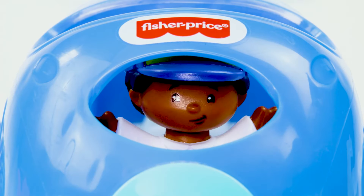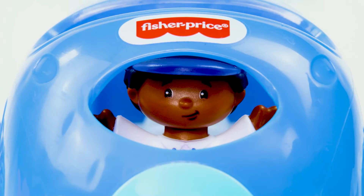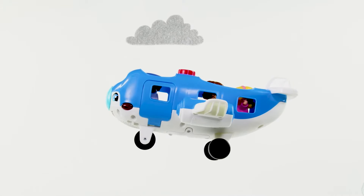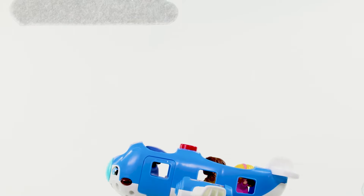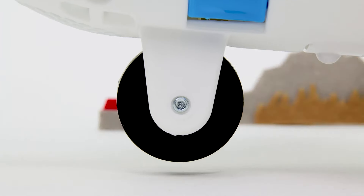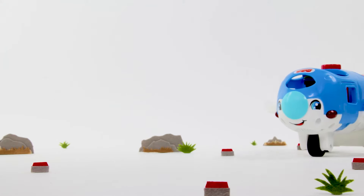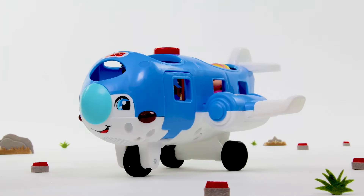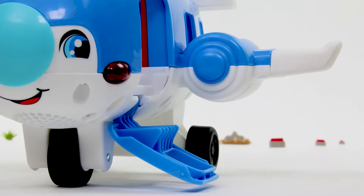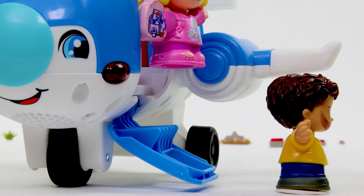This is your captain speaking! We're almost there! Get ready for landing! Look how low we're getting! We're almost on the ground! We landed! Thank you for traveling with us today! We hope to see you again soon!